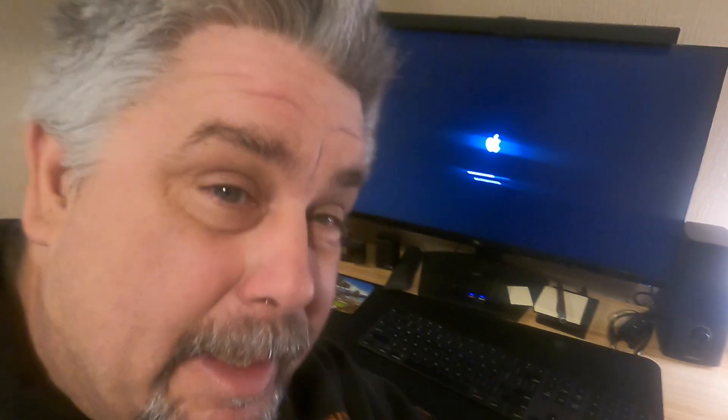I almost did a hard restart on this thing, but it's doing it. It's doing it. Eight minutes, and it's updating.